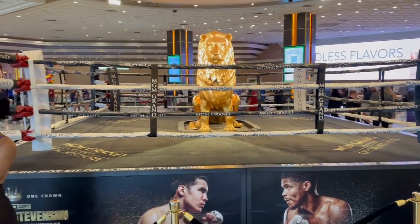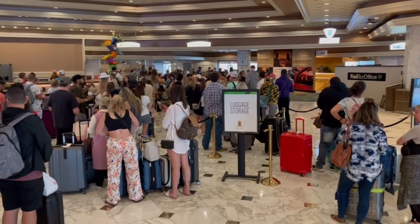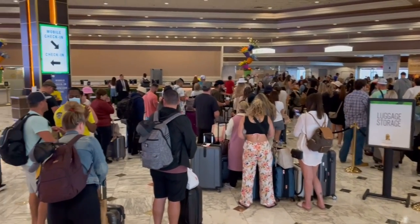Anytime there's a fight — boxing or UFC — they have the boxing ring right there next to the lion, which is pretty cool. They also have baggage claim here. If you're checking out that day, you can drop your bags, go do your thing, and come back for them. The earlier you get to baggage claim in the morning, the better.